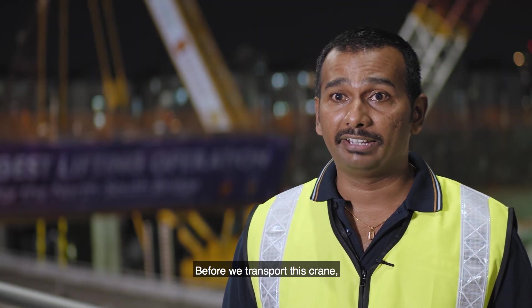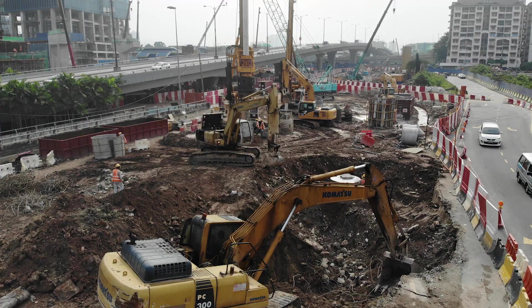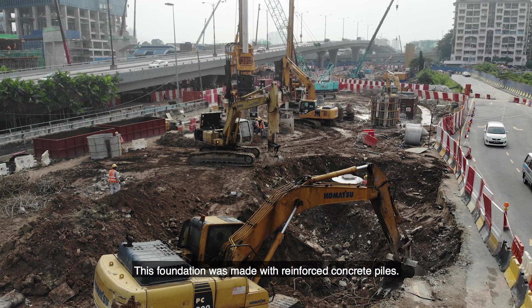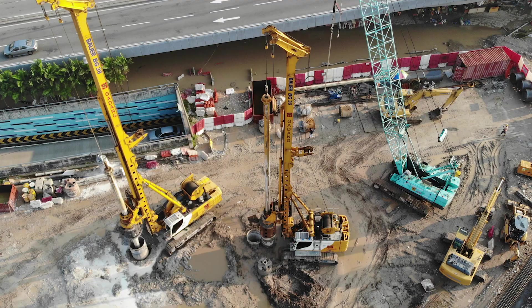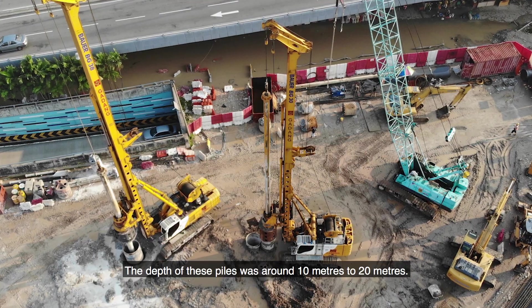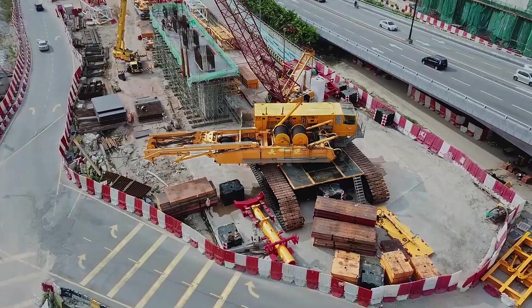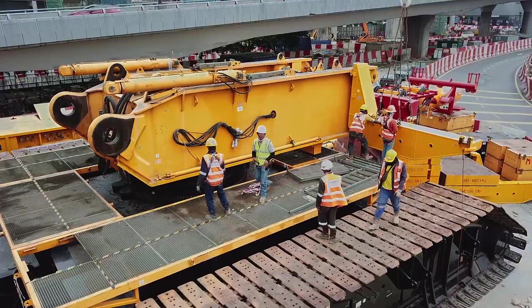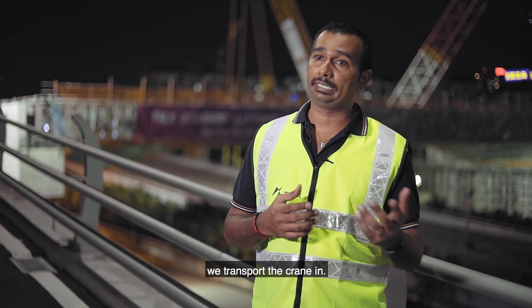Before we transported this crane in, we completed foundation works to support this 1,600-ton crane. The foundation was made with reinforced concrete piles, with depths ranging from around 10 meters to 20 meters. Once the foundation was done, we transported the crane in.